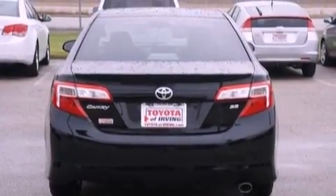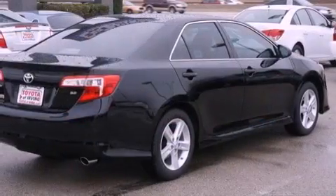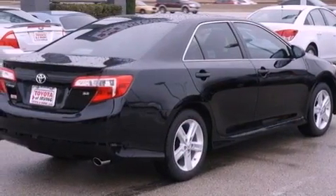Its top features and packages include the convenience package, a low-tire pressure indicator, aluminum wheels, and traction control and stability control systems.